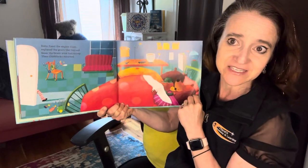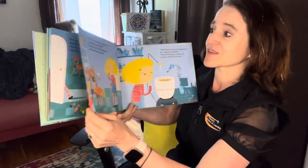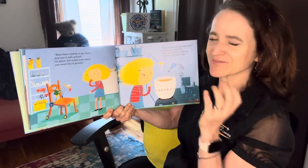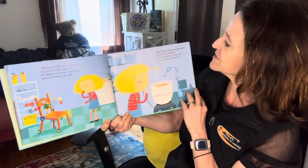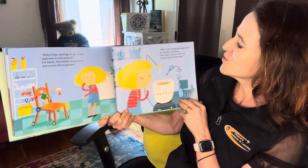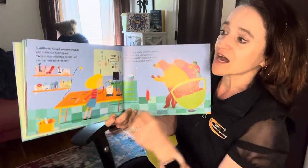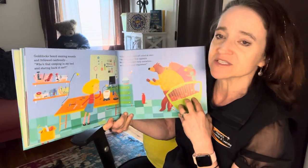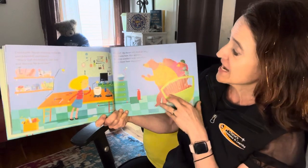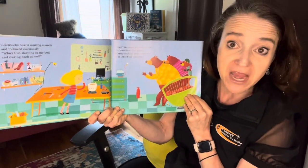What do you think she's going to say when she sees the changes they've made to her inventions? How would you feel if somebody helped change her inventions? 'Who's been reading in my chair? And now it rolls around? I'll admit that makes more sense and covers lots more ground.' 'Who's been eating porridge here? It's creamier somehow.' 'Oh, there's honey in the mix. It tastes much better now.' Goldilocks heard snoring sounds and followed cautiously. 'Who's that sleeping in my bed and staring back at me?' Yikes! The bears all cried at once. 'We know how this appears. We truly couldn't help ourselves. We're three bear engineers.'